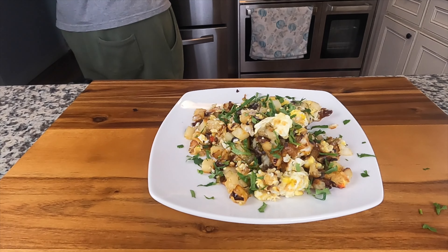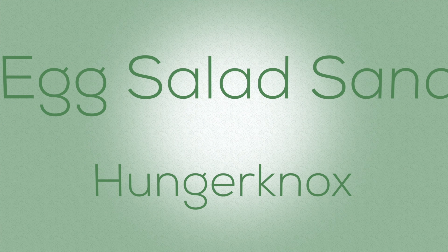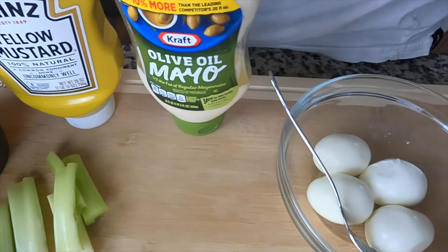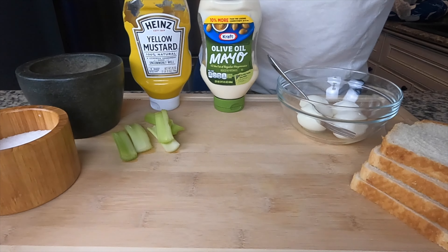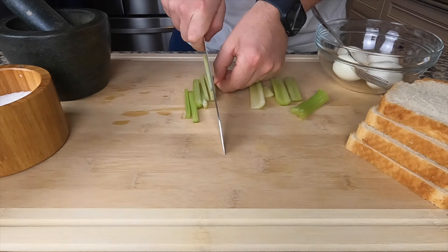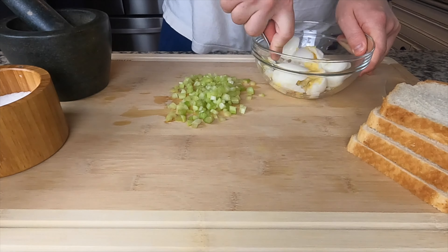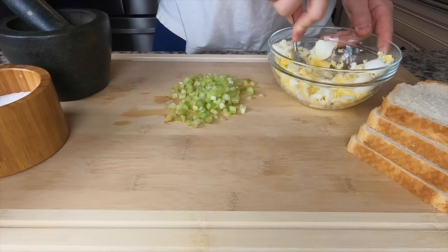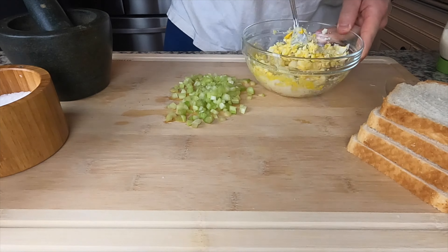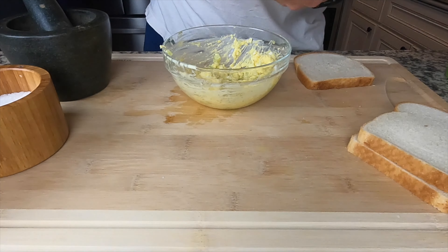Saturday lunch is egg salad sandwiches. Ingredients: salt, pepper, mustard, mayo, celery sticks, four hard-boiled eggs, and four pieces of bread. Boil the eggs in the shell for about seven minutes, cool and shell them. Dice up the celery for flavor and texture — you could also use onions or pickles. Break the eggs up with a fork, season with salt and pepper, add mayo and mustard to get it nice and hydrated, mix in the celery, and put it between some bread.